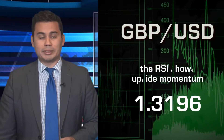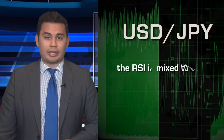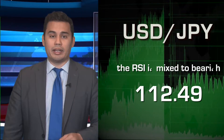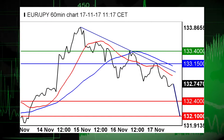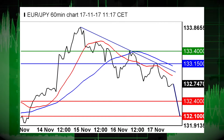The British pound-US dollar pair sees further upside and the dollar-yen sees the downside prevail. The euro-yen pair is capped by a declining trend line and by its moving averages. Short positions below 133.15 are favored with targets at 132.40 and 132.10 in extension.